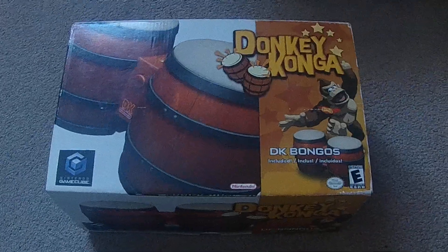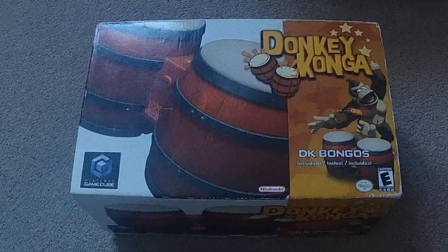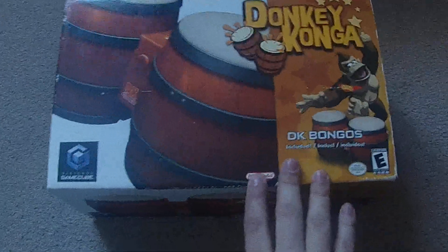We're going to start off with this one lot I got from eBay, starting off here with the Donkey Konga. I got that one complete in the box with the drums and everything in the game, fully complete. That one was $40 Canadian, so happy to have that.